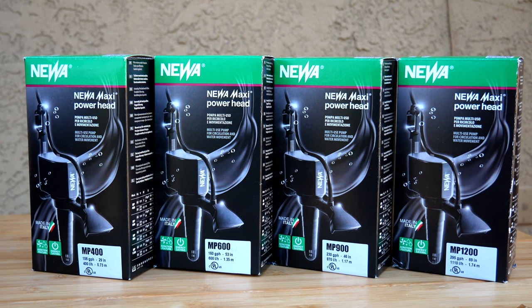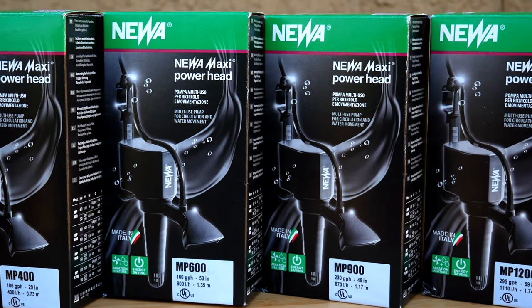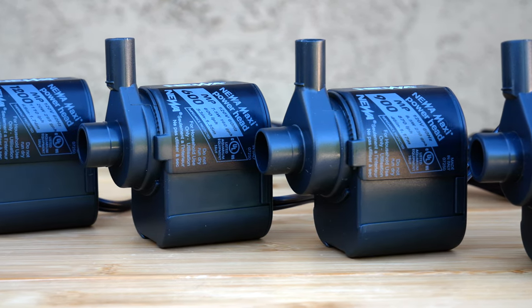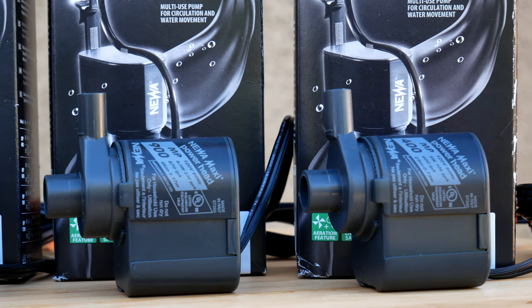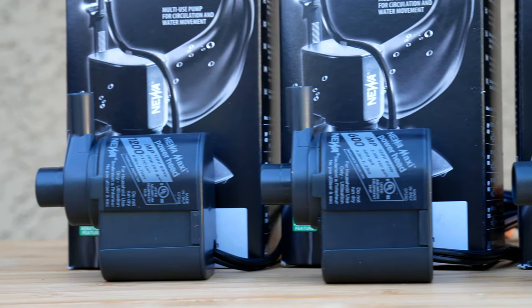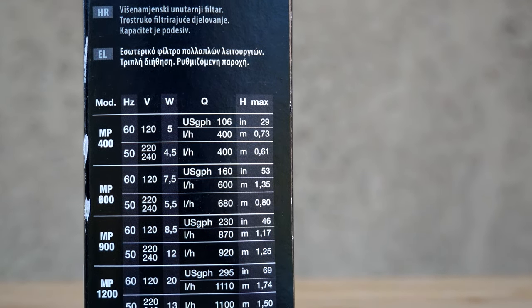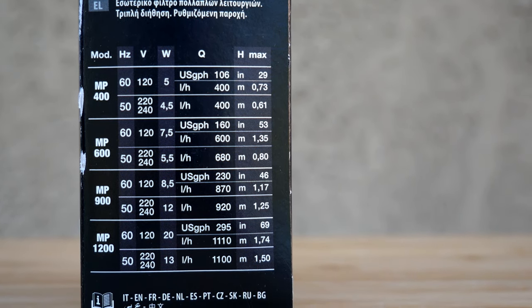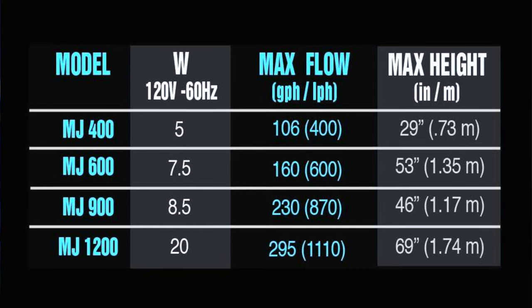The Nua Maxi Power head — which is the old Cobalt MJ series — comes in the same four sizes as previously made under Cobalt and Marineland. The bodies of the pumps are all the same size, so all you need is one-half inch inner dimension flexible tubing. The MP 400 puts out 106 gallons per hour, the MP 600 puts out 160 gallons per hour, the MP 900 puts out 230 gallons per hour, and the largest, the MP 1200, puts out 295 gallons per hour — the exact same flow rates as the previous Cobalt MJ line.